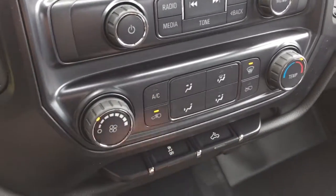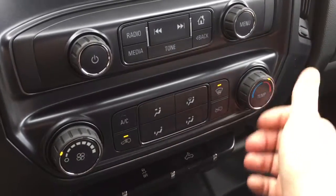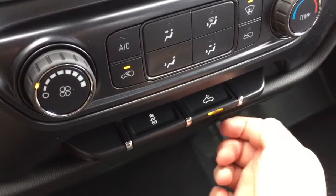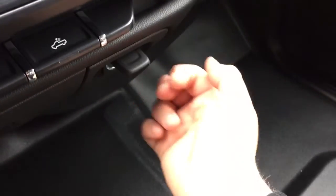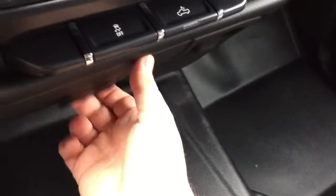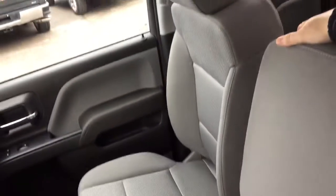Air conditioning here — fan speed, temperature controls, and defrosters. You've got your traction control, LED lights for the back of the truck, and a 12-volt input right there for power, along with some storage space.